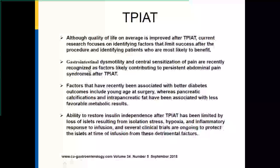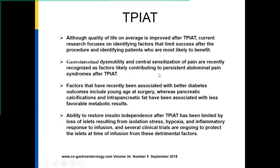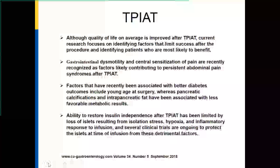Complications from total pancreatectomy with islet transplant include higher morbidity than total pancreatectomy alone, including higher rates of transfusion, longer hospital stay partly due to anticoagulation to prevent portal vein thrombosis, re-laparotomies, bleeding, anastomotic leaks, intra-abdominal infections, and GI issues. This procedure does have higher risk, but the benefit is less severe diabetes to manage. Quality of life on average is improved after total pancreatectomy with transplantation, though gastrointestinal dysmotility and central pain sensitization are recognized factors contributing to persistent abdominal pain after TPIAT.